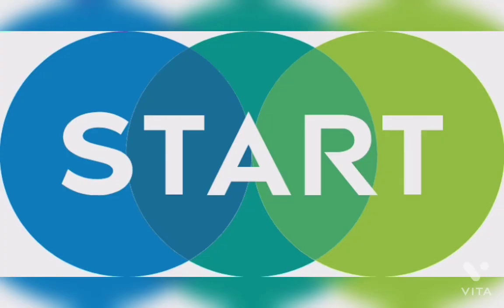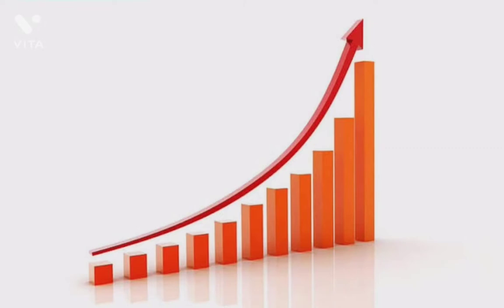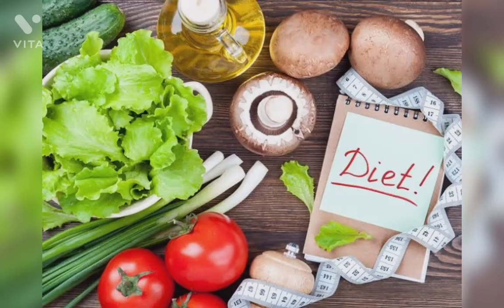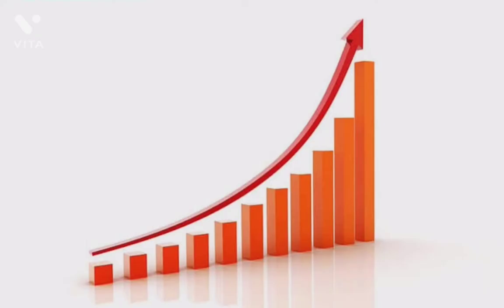Due to this, I have started a video series on increasing immunity. Please subscribe to our channel for watching upcoming videos. In this video, I will talk about diet which should be helpful in increasing immunity.